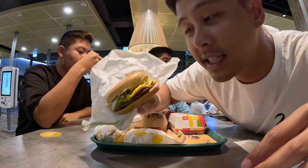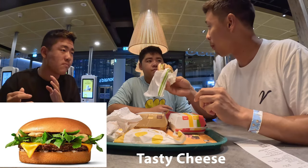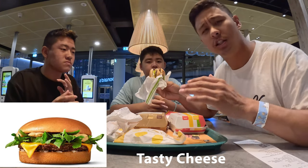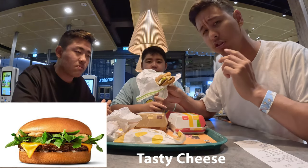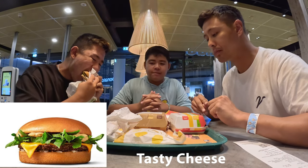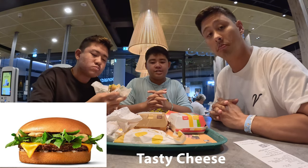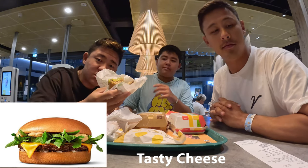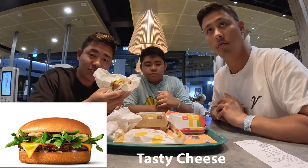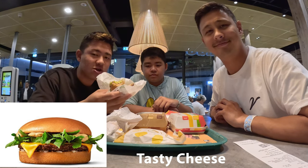Second burger is the tasty cheese. Really good cheeseburger. I still like the beef sour cream, but I like the Big Mac sauce. It's a little spicy. To me it's just a little bit spicy. Cheeseburger with lettuce — that's it, just as the name suggests. Compared to the sour cream beef one, it is lacking in texture, but overall the flavor is a very solid burger.